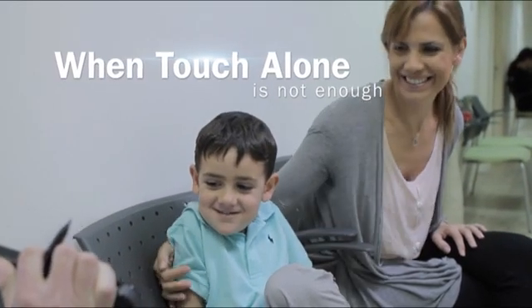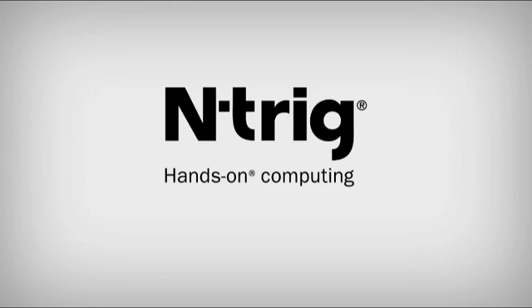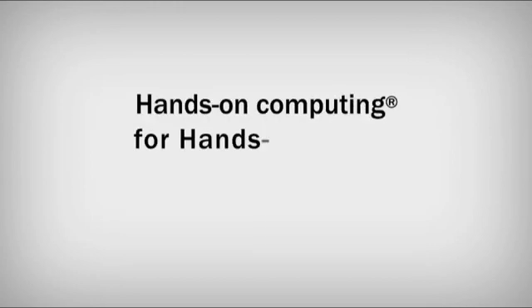When touch alone is not enough, Ntrig – hands-on computing for hands-on living.